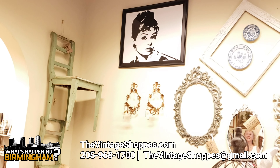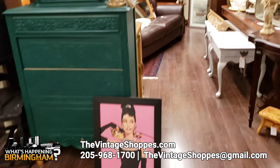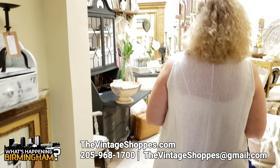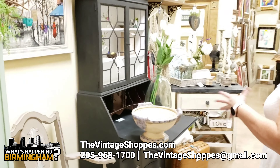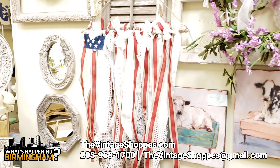Audrey Hepburn. We have another one right there behind you. That's from Breakfast at Tiffany's. And this one we have, she's a little eclectic. She has more of the farmhouse kind of shabby chic look.